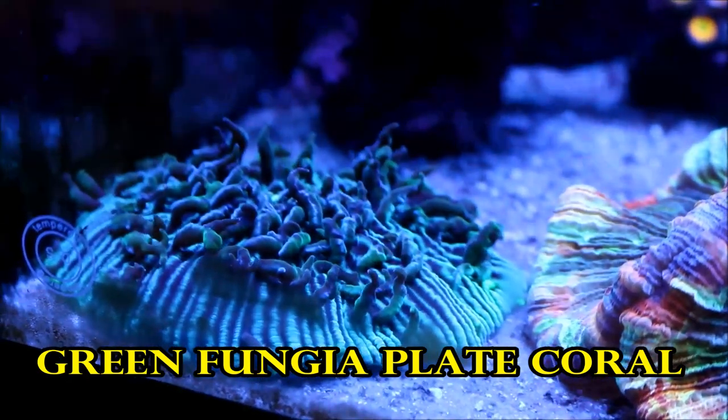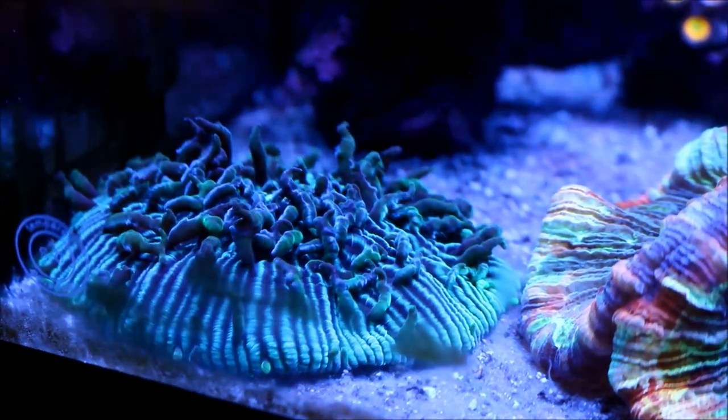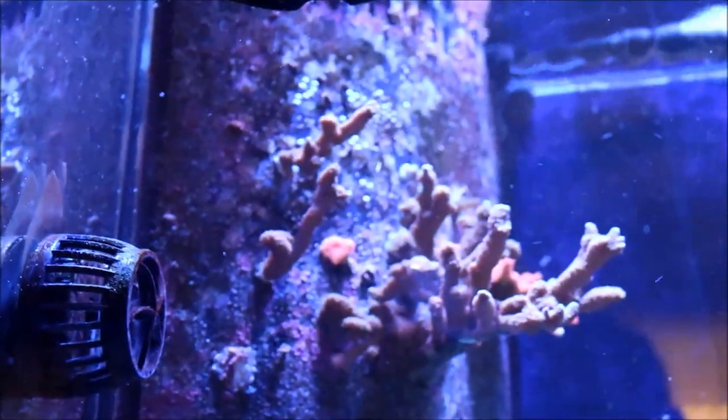The second coral, believe it or not, is the fungia plate, which has turned a deeper green with different shades of green and has really expanded somewhat in this area of the tank.